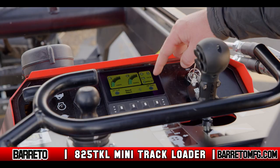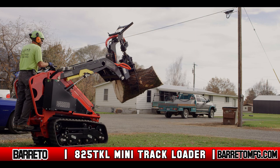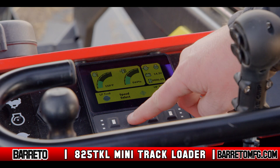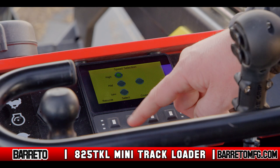The LCD display gives the operator information and quick access to hydraulic flow attachments such as a mower or grapple, as well as vital information such as fuel level, engine temperature, and deactivates or activates the auxiliary hydraulics. The LCD display also allows for high, medium, and low speed selections, and it functions as a diagnostic tool.